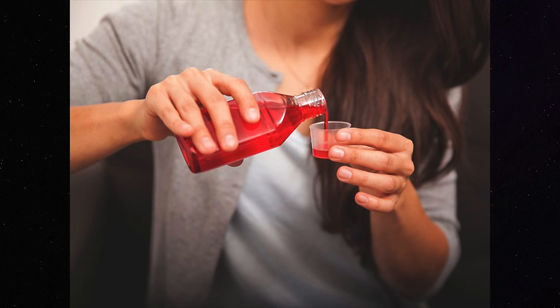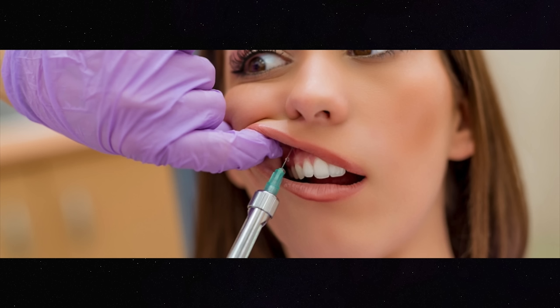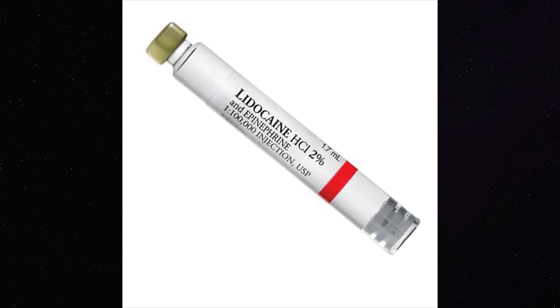As dentists, we can give you a numbing mouth rinse or a topical gel placed on your gums to help with sensitivity. And if you're very sensitive, we can give you an injection with lidocaine, a very common medicine used to numb teeth for cavities. We also use it during deep cleanings to numb up the gums and teeth, though there are times during a routine cleaning where we might need to give that medicine for a spot here or there.